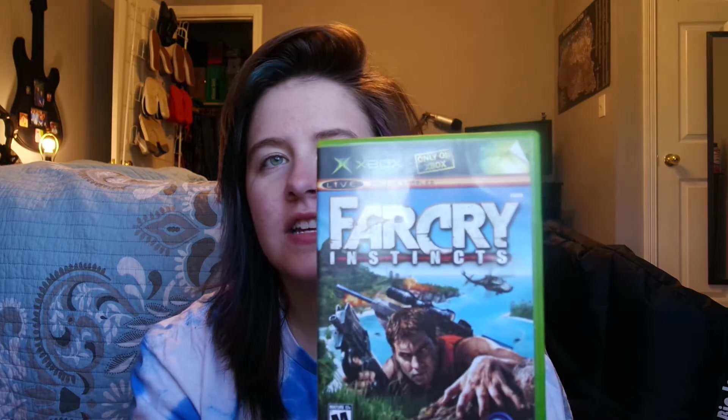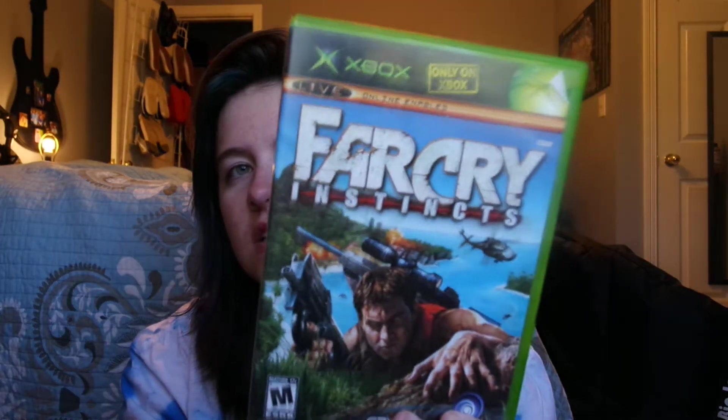I was really excited about this one because I got it in the store, but I grabbed the wrong copy — I got the one that wasn't complete instead of the one that was. It's Far Cry Instincts, not complete with manual because I grabbed the wrong one, but whatever, it was $4.95. The price sticker's not on it because I switched the cases out.